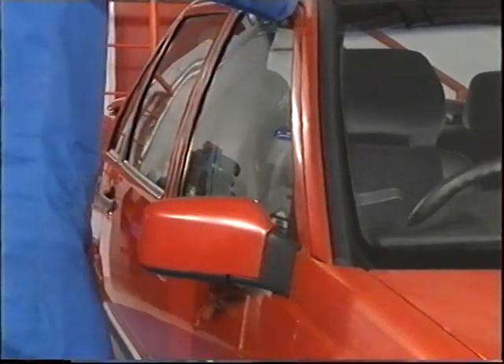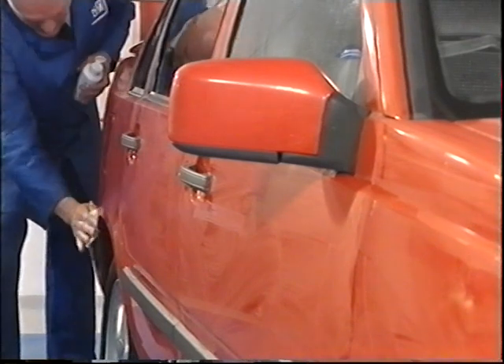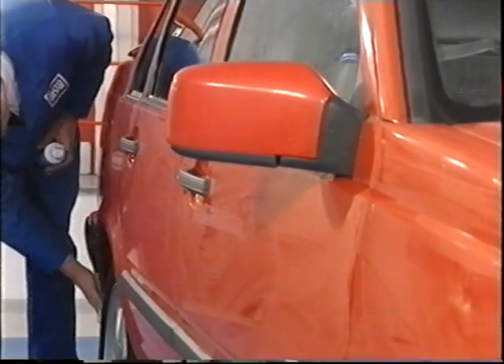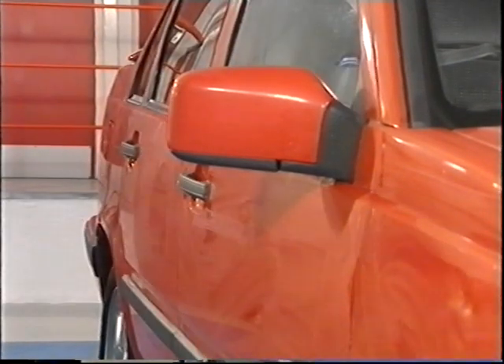Avoid contact with glass, trim and grained plastic. Now, leaving the polish in the applied state, we turn next to dressing the exterior trim and windows. Removing the polish is a later job.